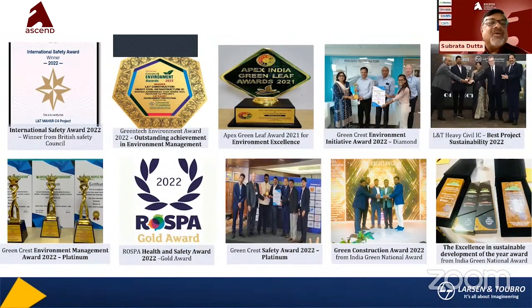You can see lots of awards for these projects. The company has won an International Safety Award, Outstanding Achievement in Environment Management, Environment Excellence Initiative Award, Best Sustainability Award, and Safety Awards. Lots of awards and recognition have been achieved so far.